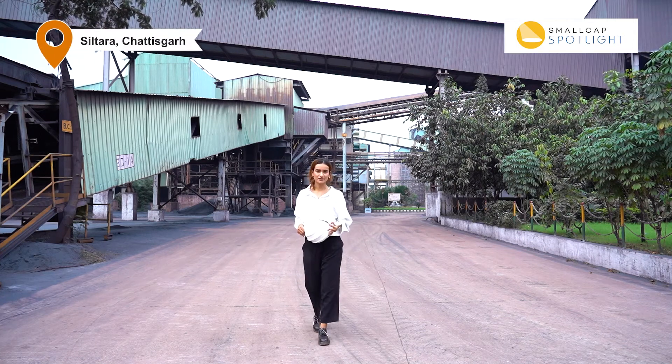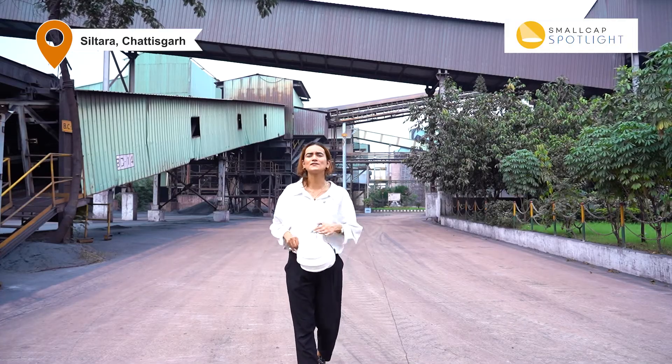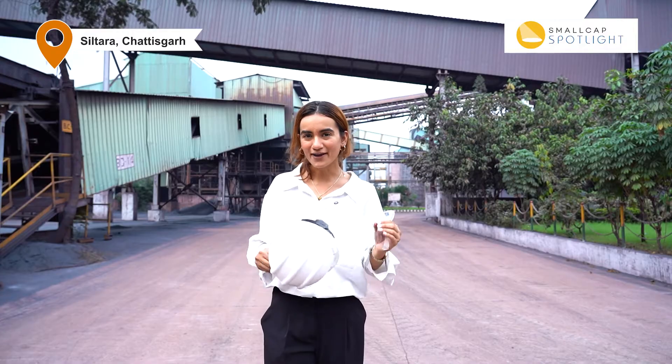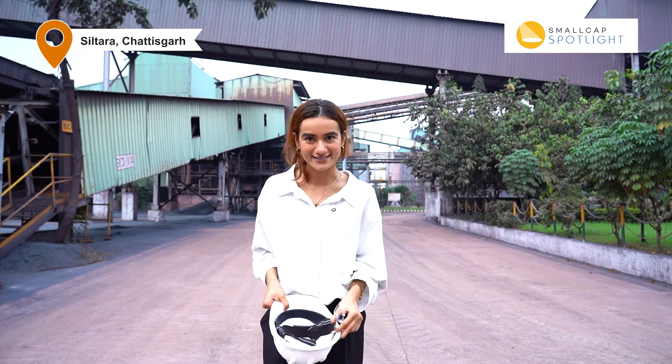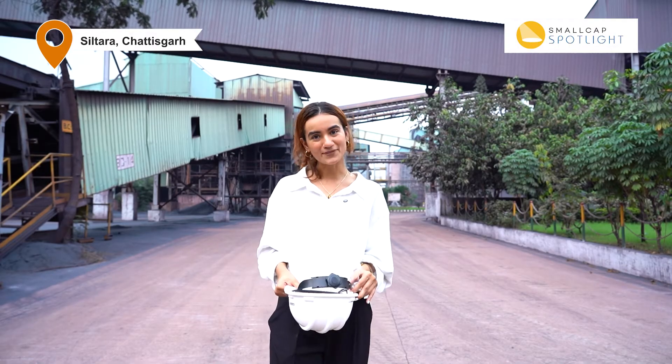Steel making requires a lot of raw materials. It's no wonder then that Godavari Power is spread across this sprawling 300-acre property right here in Siltara, Chhattisgarh, where they get their own iron ore from their captive mines, process it into sponge iron, pellets, and eventually steel. I'm here to talk about how iron ore, that grey powdery material, is converted into the shiny grey steel that we all see around us. So let's commence and take you through the story of how this happens.